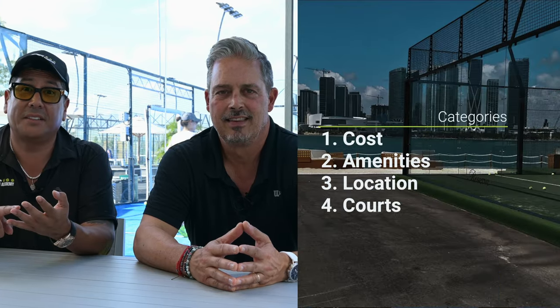We're going to go over four major items: the cost, amenities, the location, and obviously the courts.